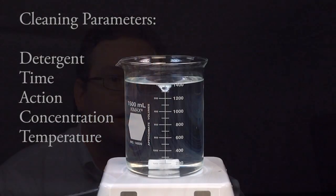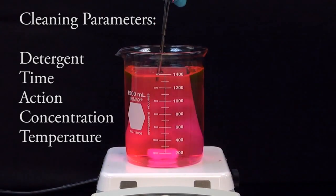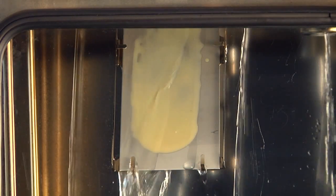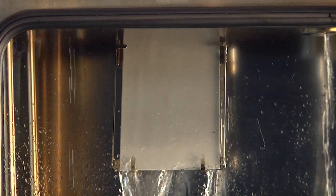We process hundreds of samples a year from a number of different industries, and we're able to learn from each one on how to solve the next problem and provide innovative solutions. The PACE evaluation process simulates your cleaning challenge in our laboratory. Using our extensive knowledge, expertise, and research, the best Starris detergent and cleaning parameters are determined.